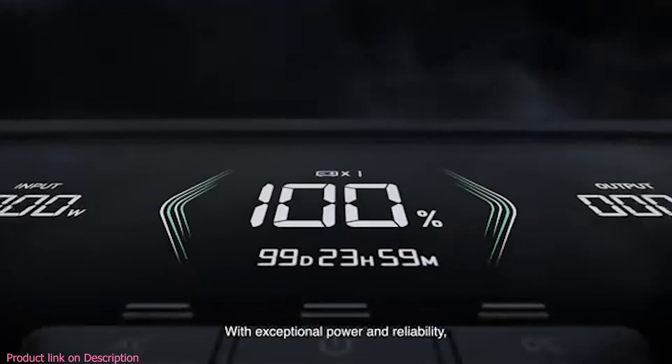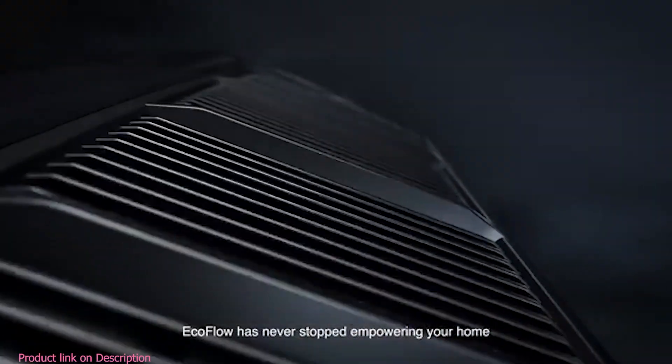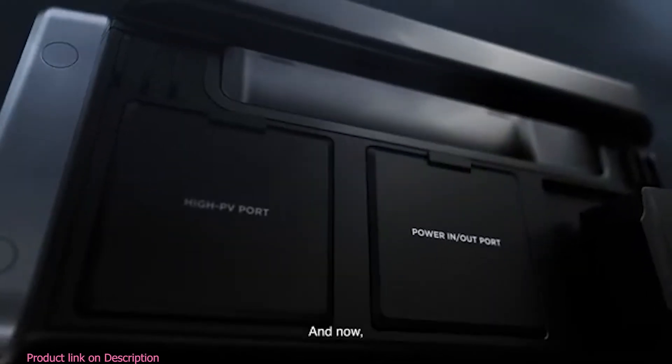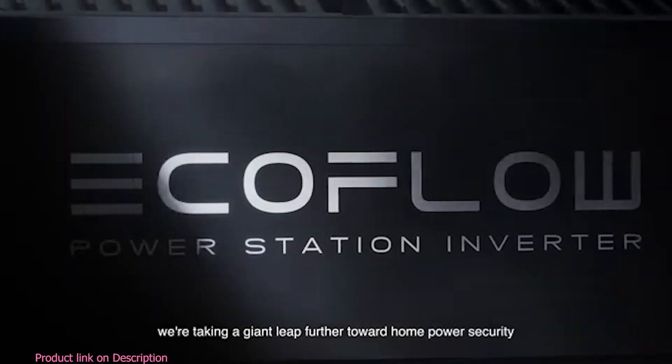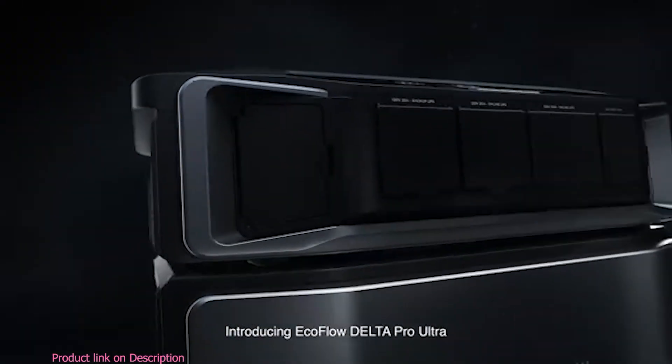With exceptional power and reliability, EcoFlow has never stopped empowering your home — and now we're taking a giant leap further toward home power security. Introducing EcoFlow Delta Pro Ultra.